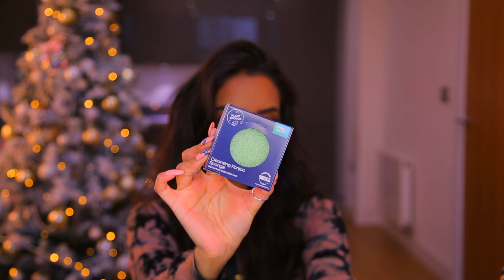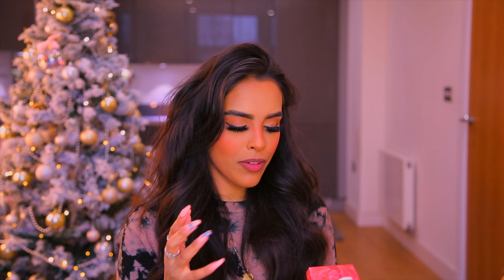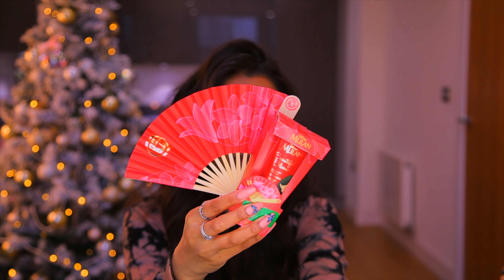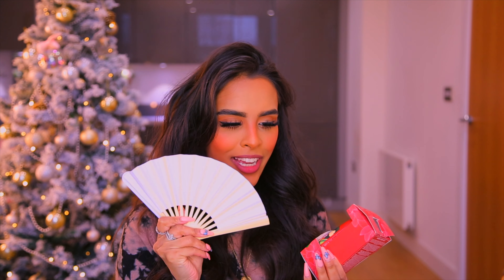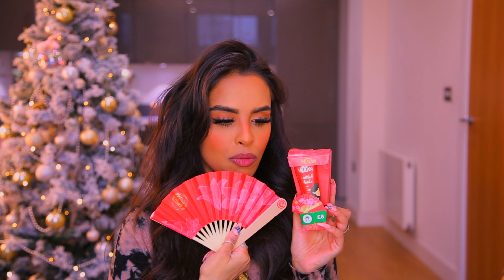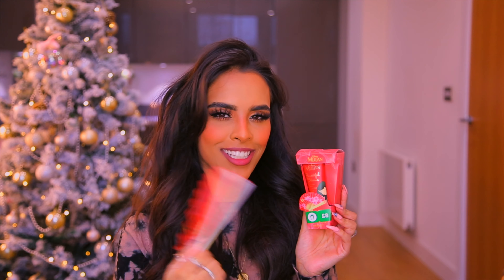Rounding out the stocking fillers: there's a Cleansing Konjac Sponge for removing makeup at £4 on the three-for-two. The Sanctuary Spa Body Butter is £4 — a generous size with a rich cream that's great for any Sanctuary Spa fan. And for Disney lovers, there's the Mulan Beautiful Blooms Hand Cream for £8 on the three-for-two — it comes with a cute little fan which is such a lovely touch.